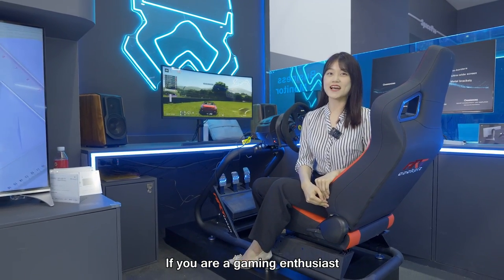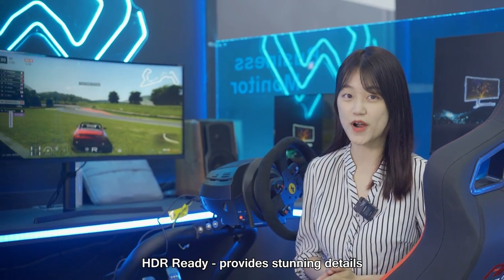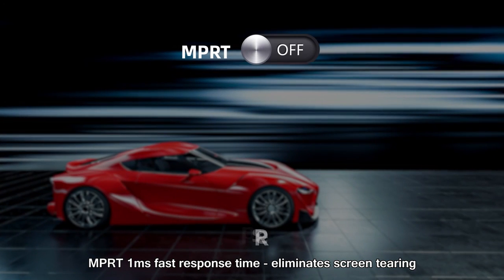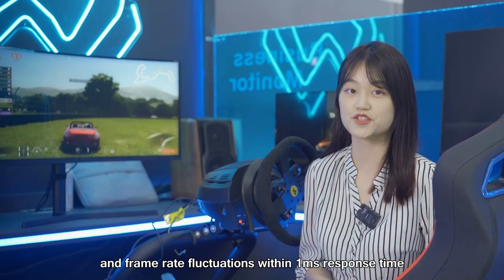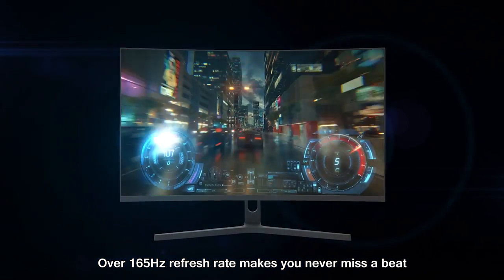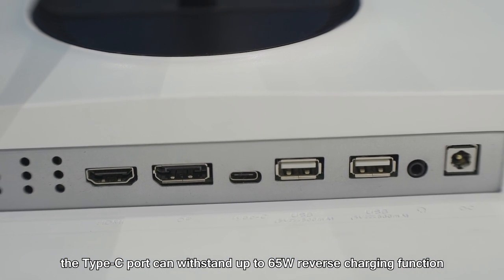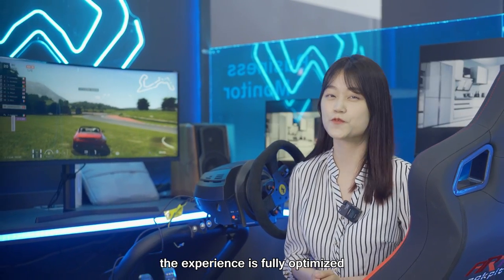I believe you will be very excited to see these monitors. Firstly, HDR Ready provides stunning details through contrast and shading adjustment. Secondly, MPRT 1 millisecond fast response time eliminates screen tearing and frame rate frustration. Thirdly, an over 165Hz refresh rate means you never miss a beat. Fourthly, the Type-C port supports up to 65W reverse charging, screencasting, and data transmission. The experience is fully optimized.